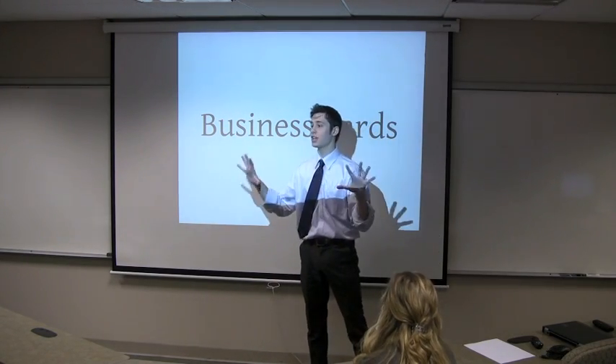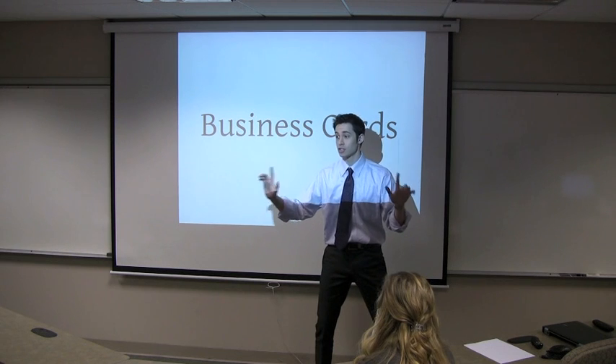Hey everybody, look at me! I'm Joe Chabot. My name is Joe Chabot. I just want to let you guys know I'm Joe Chabot. Wait, remember, Joe Chabot.